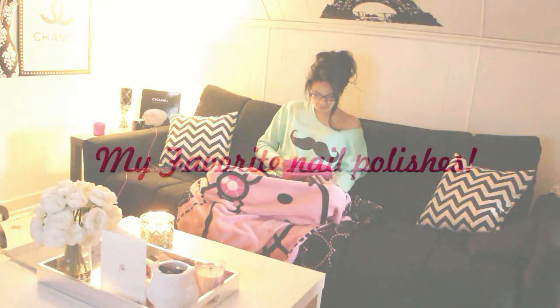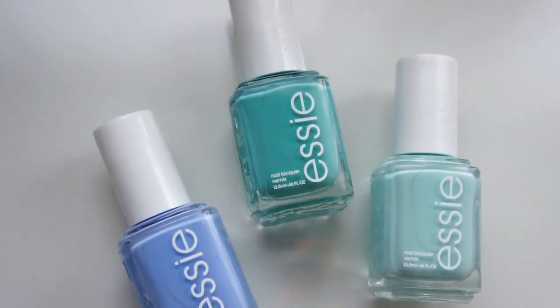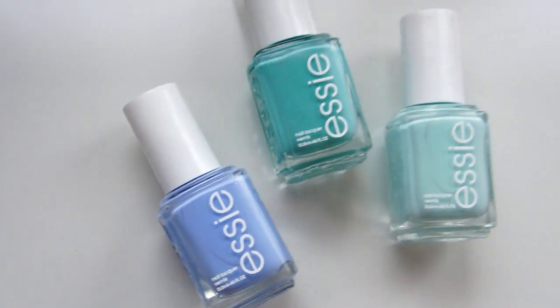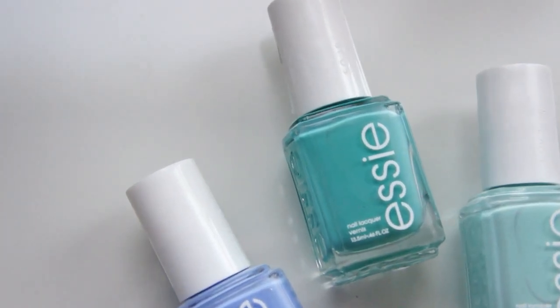Now it's time to show you guys my favorite nail polishes. First off is one of my favorite brands, Essie. I love these three bluish colors: one is Bikini So Teenie, the one in the middle is Where's My Chauffeur, and then this one is Mint Candy Apple.